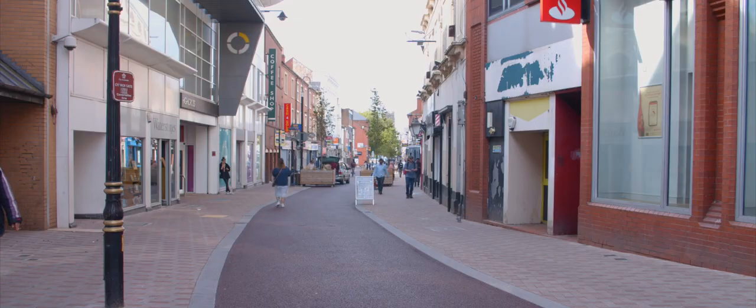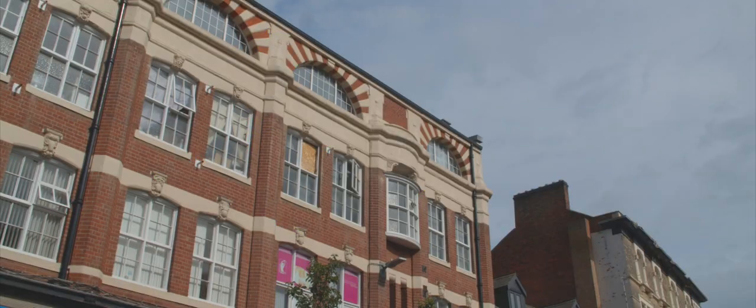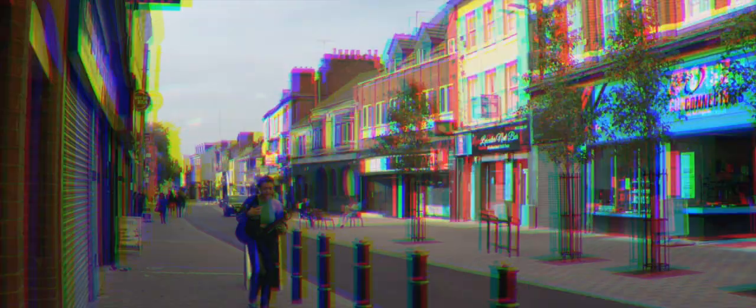21st century Churchgate has a bright and prosperous future. New small businesses are opening which meet the needs of our numerous cultural communities. Residential and business owners have been consulted by the Council and voluntary sector agencies to assist economic regeneration and prosperity. Here's to the next few centuries, as new history and stories are made in this great and historic street.